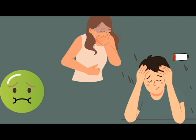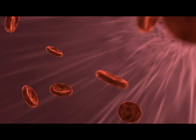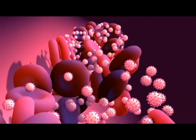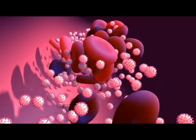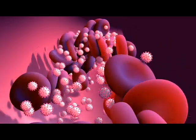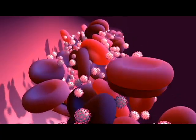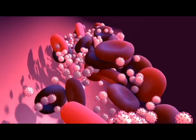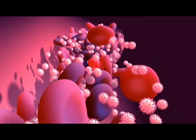Even if you don't have these symptoms yet, you can still have a high level of waste products in your blood that may be toxic to your body. Dialysis is a medical procedure used to remove waste products and excess fluid from the blood when the kidneys are unable to perform their normal filtration and excretion functions. It is commonly used for individuals with end-stage renal disease (ESRD) or acute kidney injury (AKI).